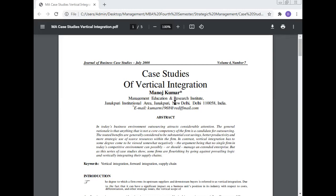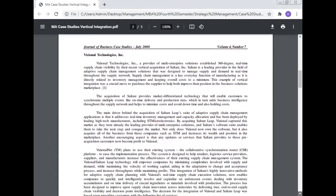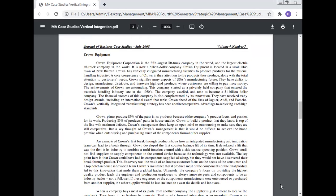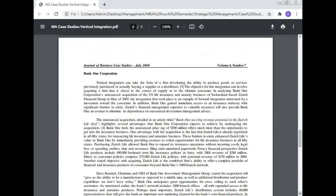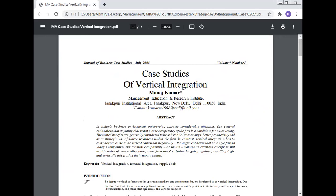Vertical integration is one of the most important topics in strategic management. Professor Dr. Manoj Kumar will discuss the case study of vertical integration today. Many cases of vertical integration in visual technology are discussed. The case study of Crown Equipment and Bank One Corporation are discussed. In today's business environment, outsourcing attracts considerable attention. The general rationale is that anything that is not a core competency of the firm is a candidate for outsourcing.